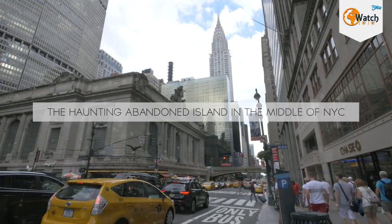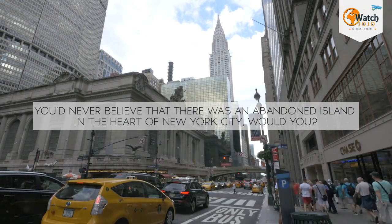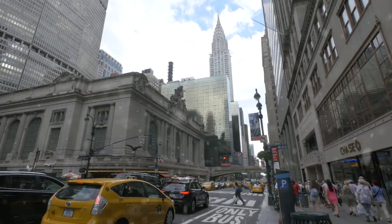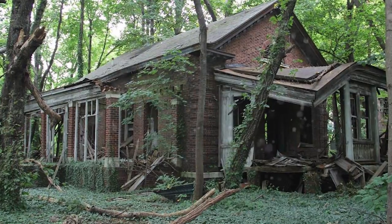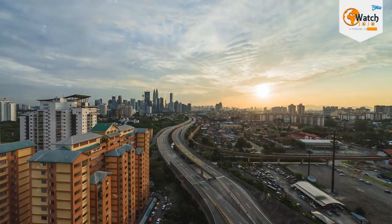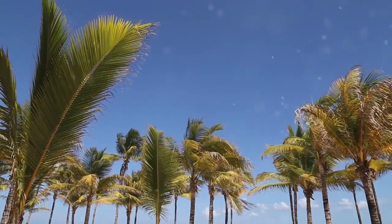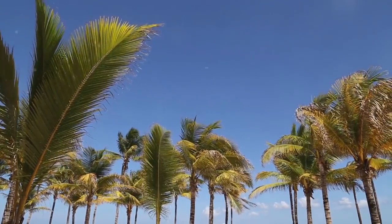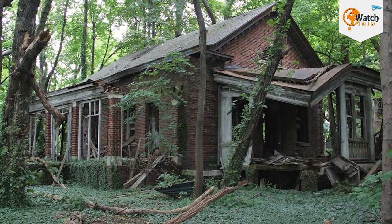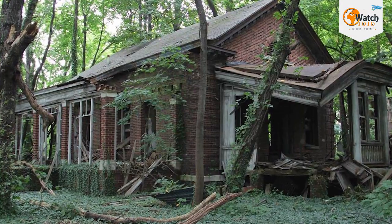You'd never believe that there was an abandoned island in the heart of New York City, would you? In a city where real estate prices and the underlying cost of land are astronomically high, there's one place where developers still can't tread: North Brother Island. It has an interesting history as a sanitarium, a rehab center for typhoid fever and smallpox victims, and a housing site for veterans.